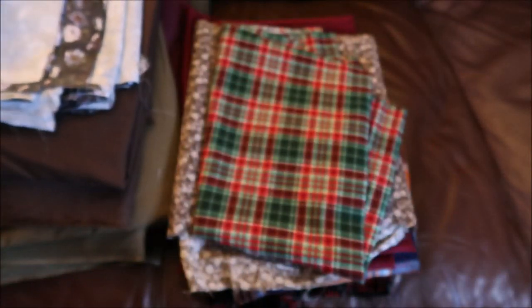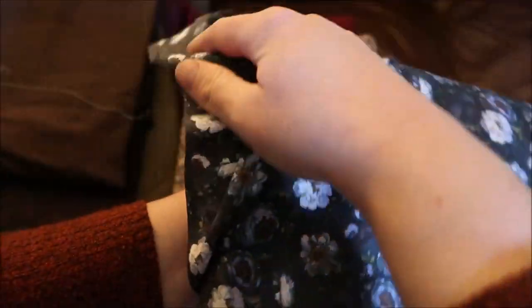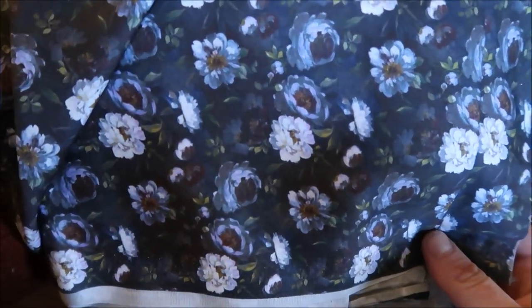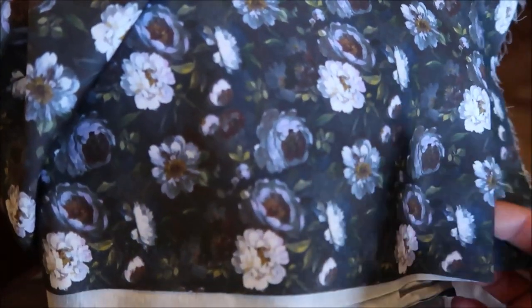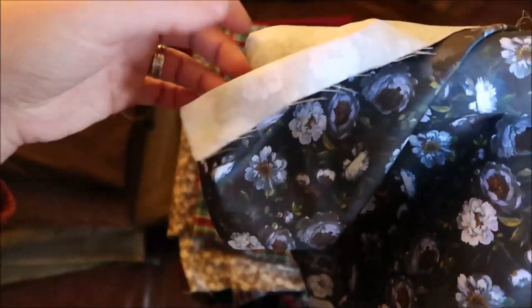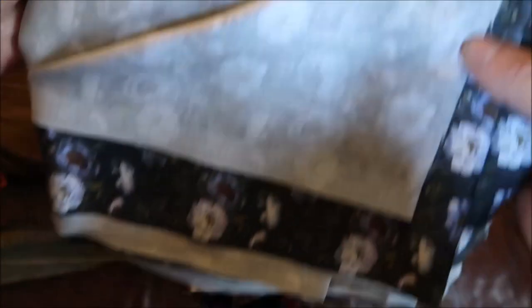I also ordered 3 metres of this cotton fabric, which does seem to have a bit of drape to it. It has these watercolour flowers all over it — I love this. It's kind of like a midnight, dusky, purpley violet background, not completely black, with flowers on. It does seem to have a bit of drape, which is really nice. I have 3 metres of that.